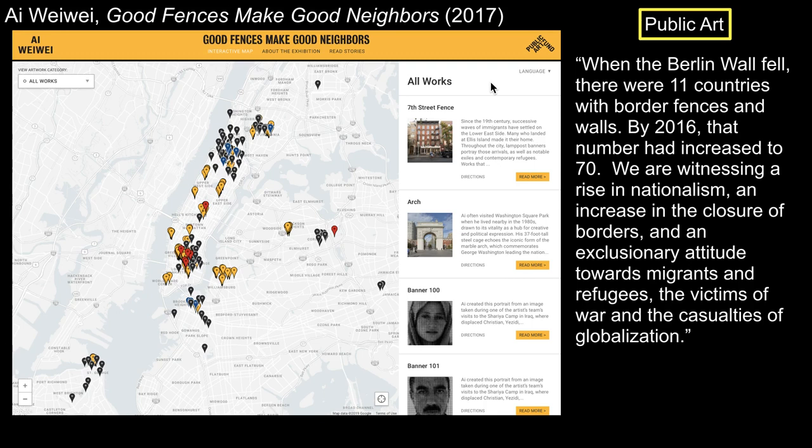Ai says: 'When the Berlin Wall fell, there were 11 countries with border fences and walls. By 2016, that number had increased to 70. We are witnessing a rise in nationalism, an increase in the closure of borders, and an exclusionary attitude towards migrants and refugees, the victims of war, and the casualties of globalization.' Extending trends seen in environmental art, Ai bases each separate installation on the demands of a particular site. It is also a work of public art — works outside of the museum that regular folks can experience and become part of.